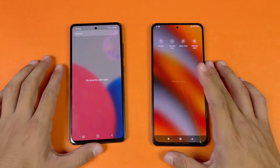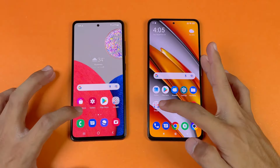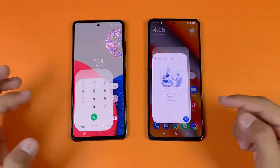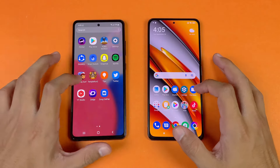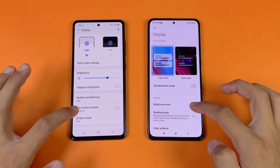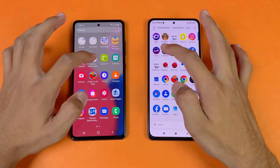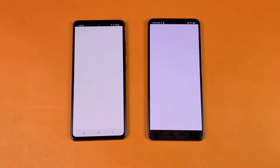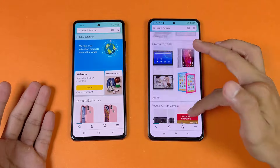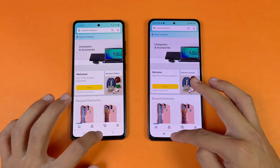Everything is closed in the background with no apps running, and both phones are on the same Wi-Fi network. The phone dialer opens a little faster on the A52s 5G. Settings launches at exactly the same time on both phones. Both phones show 120Hz refresh rate in the display settings. Amazon Shopping opens a little faster on the Poco F3, and scrolling is very smooth on both with no lag.